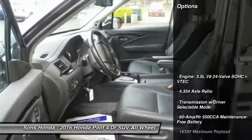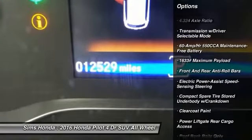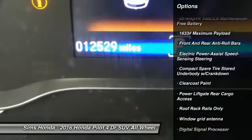Here are some of this vehicle's great options: all-wheel drive, power liftgate, power passenger seat, stability control, anti-lock braking system, and traction control.